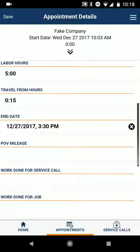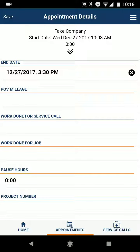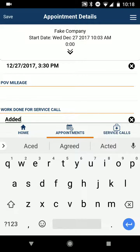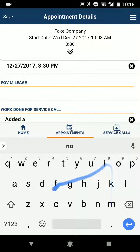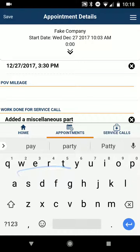Travel back is another 15. So that auto-calculated the end time. I didn't take my own vehicle, so there won't be any POV mileage. Work done for service call: added a miscellaneous part.